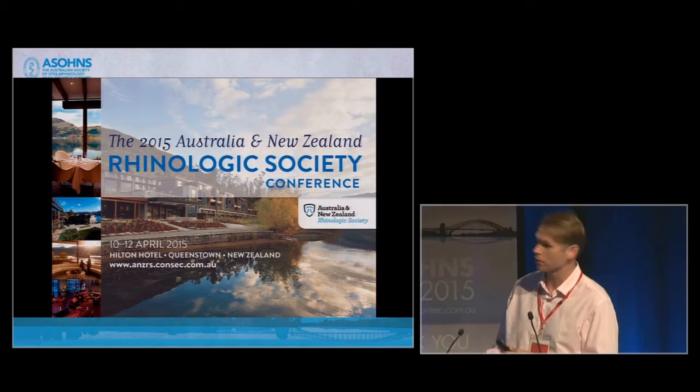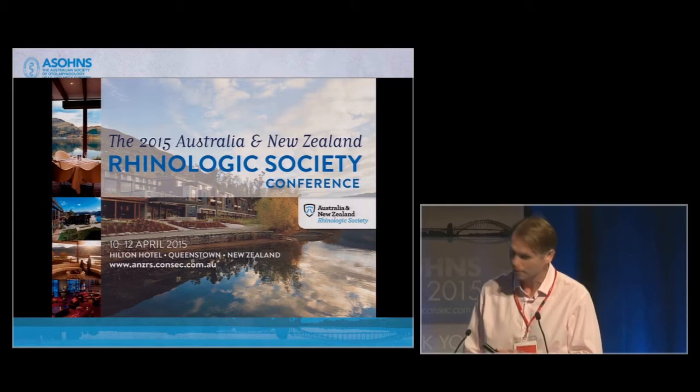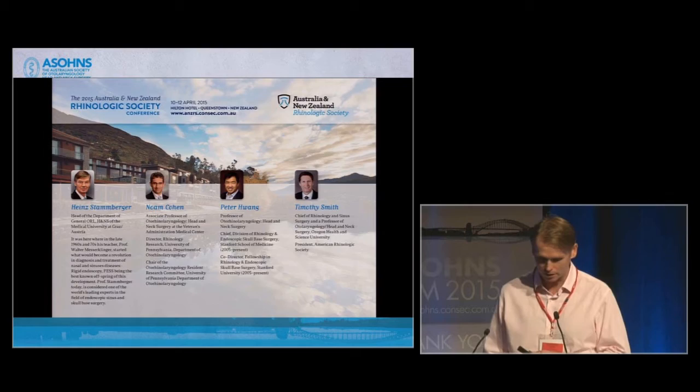I just have to give a plug. Next month we have the Australian New Zealand Rhinologic Society meeting in beautiful Queenstown at the Hilton Hotel. We've got a great faculty. Please come along — it's a great time to spend Easter.